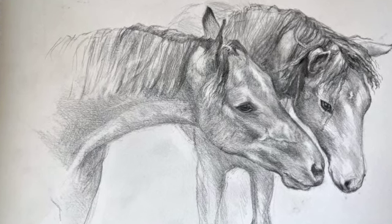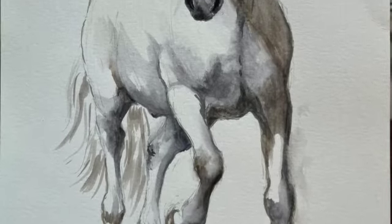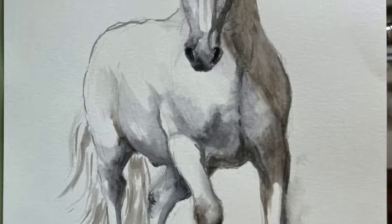Most of the drawings are in pencil. There are a few in ink — this is an ink drawing.